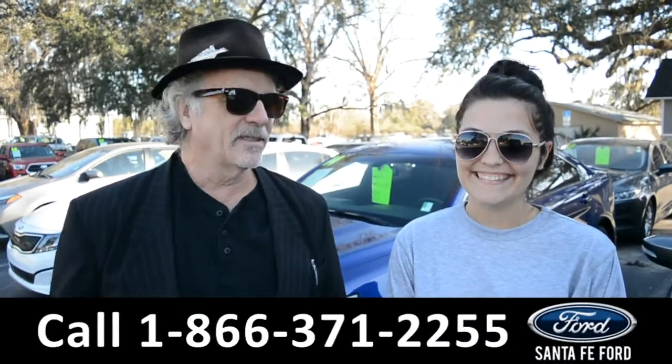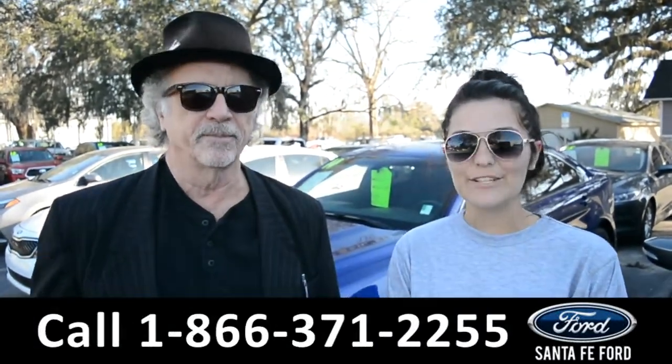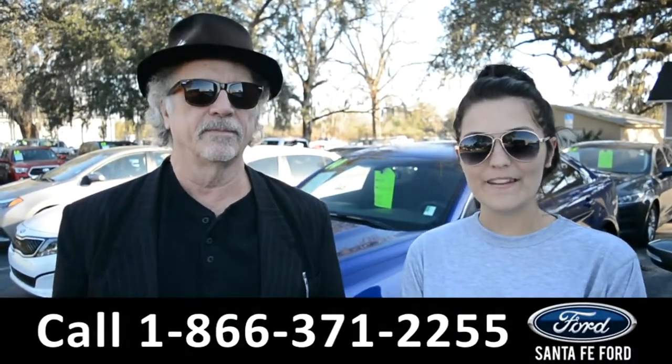Hey, this is Randy. This is Cheyenne. It's AnnaFayFord.com, I-75 exit 399, where we have a huge selection of used vehicles and we're going to take a closer look at one of them right now.